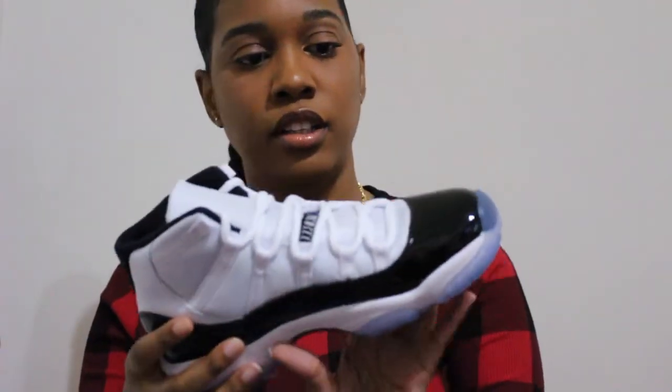Get into the sneaker. These are so pretty.